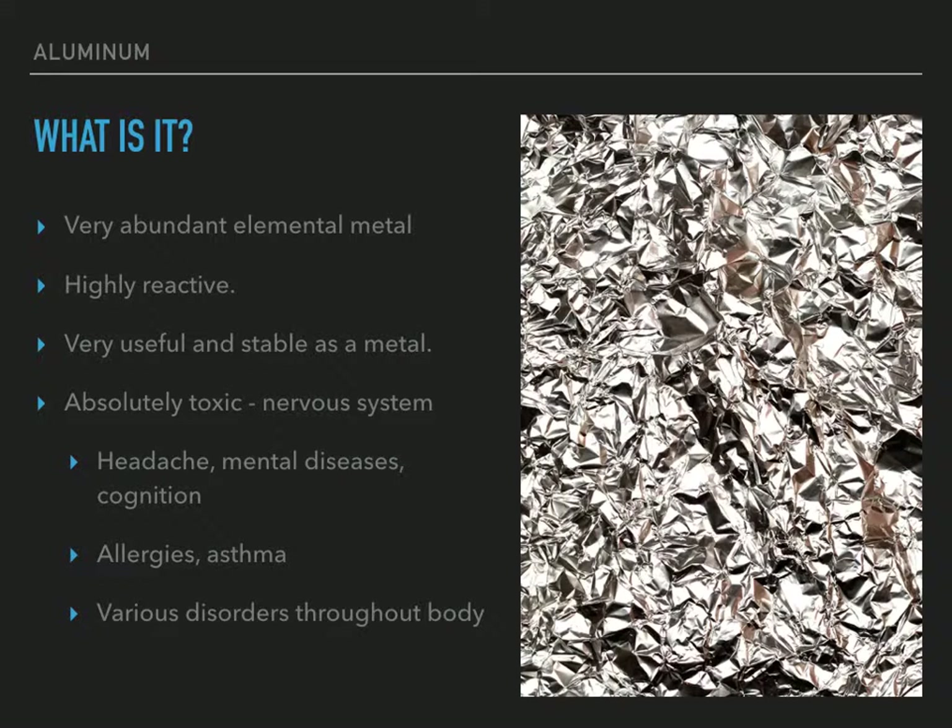The process of decontaminating — chelation, I think — or getting rid of metals out of the body, that's really a topic for a different video. But aluminum is also connected to allergies, asthma, and various disorders throughout the body, especially the digestive system, if you get a bunch of it.